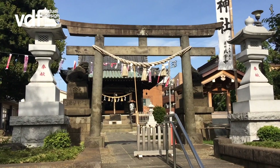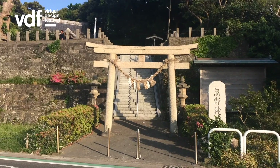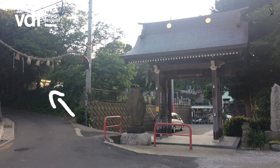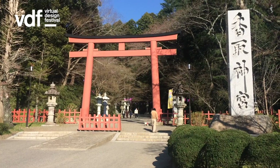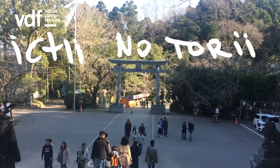Some of these gates are decorated with shimenawa, a rope made from rice straw, used in Shinto purification rituals. I like this one — it's just stretched over a road, and it even has a shoe hanging off it. In larger shrines there are often multiple gates. The biggest, usually located at the entrance, is called Ichi no torii.